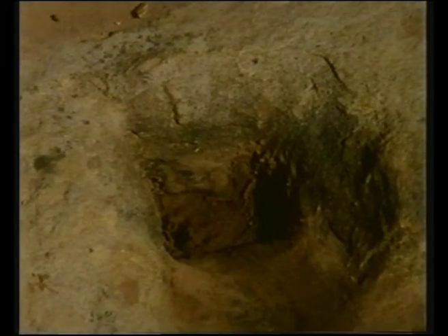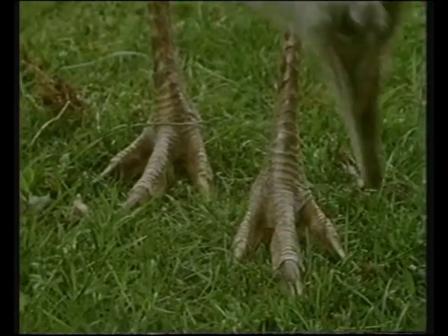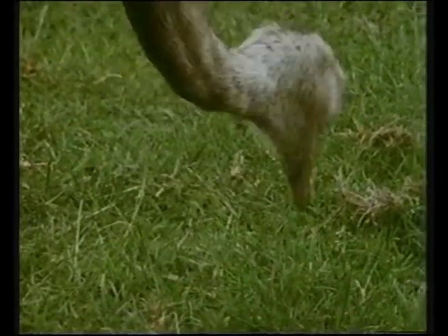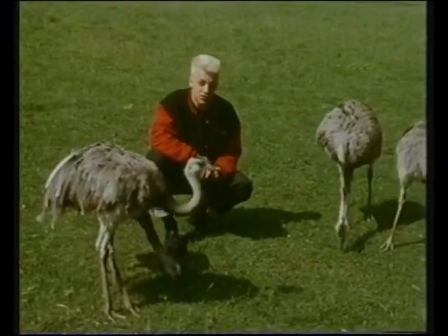These fossilised dinosaur tracks are different again, made by a large bipedal dinosaur - one that stood upright, like Compsognathus, and walked on two legs. These feet are exactly the same, with three toes pointing out at an angle. So there's every chance that these rheas, birds from South America, are almost exactly the same as small bipedal dinosaurs.